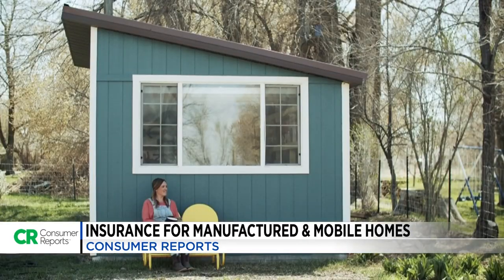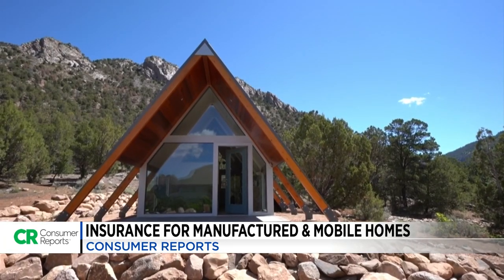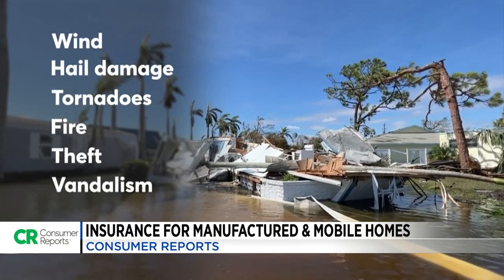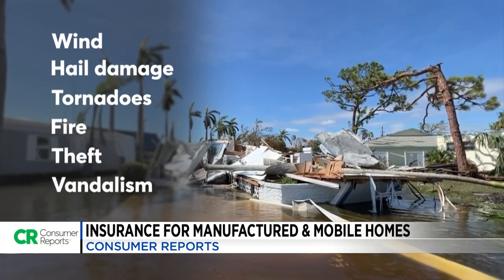Why does it cost more to insure less home? The insurance industry points to greater susceptibility to wind, hail damage, tornadoes, fire, theft, and vandalism compared with a traditional home.